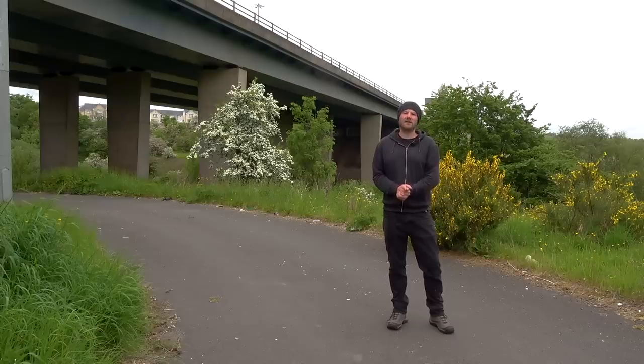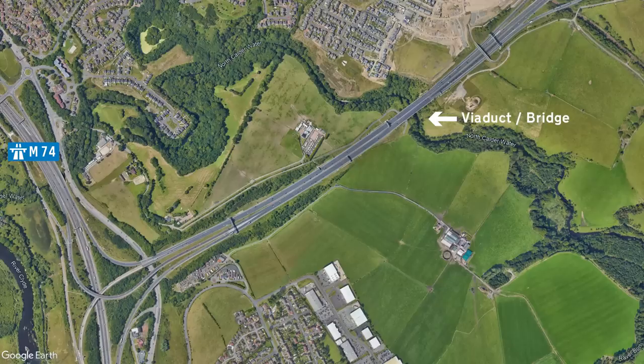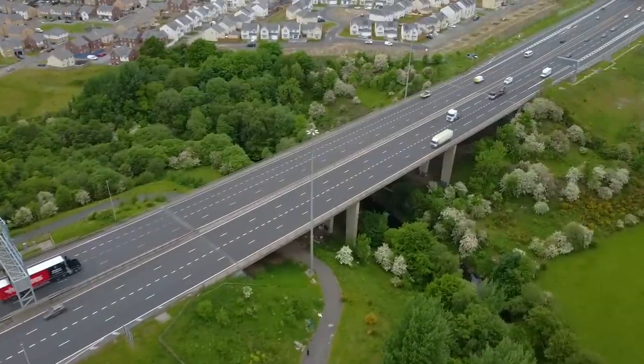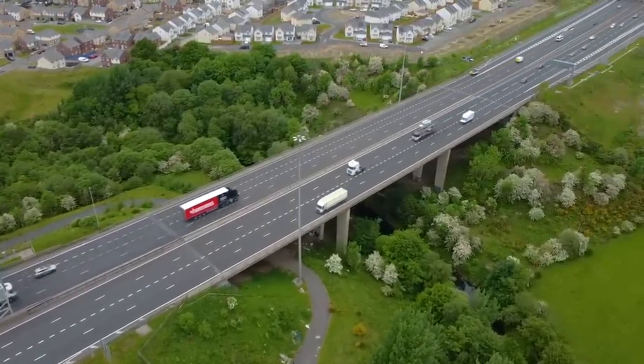A short distance up from the interchange and the motorway crosses over North Calderwater on a viaduct. Whilst it's not the largest viaduct, one website claims it to be one of the most impressive steel box girder structures in the entirety of Scotland. And of course, naturally, I had to come and see it for myself.